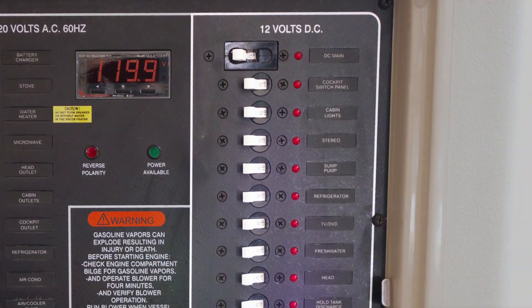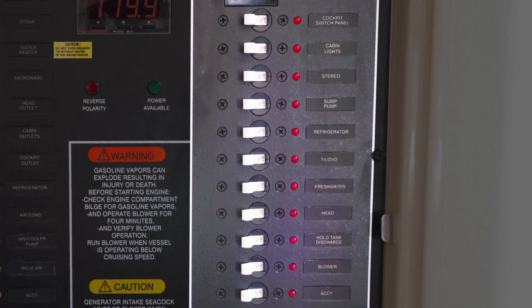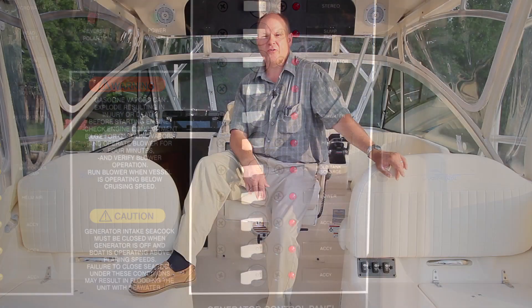On the right is the 12-volt DC side, which uses batteries to provide power to loads such as the lighting, TV, stereo, the head, the freshwater system, and bilge blower. It's also the second source of power for the refrigerator. Make sure to have the main breaker on to provide power to the individual breakers below it and to the DC accessories that aren't individually wired to their own switches.